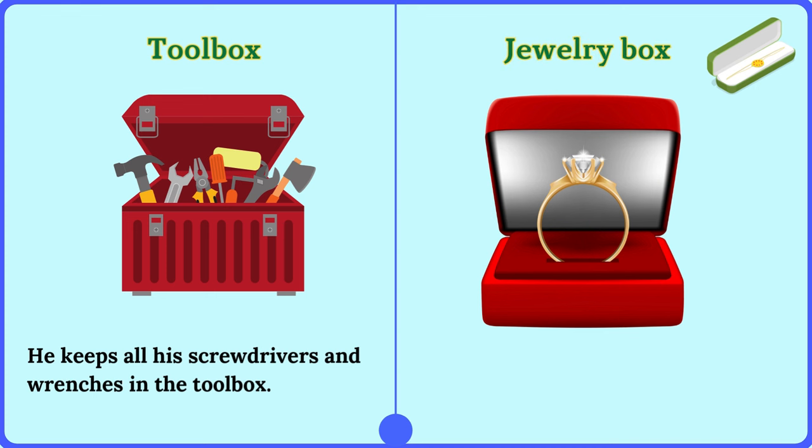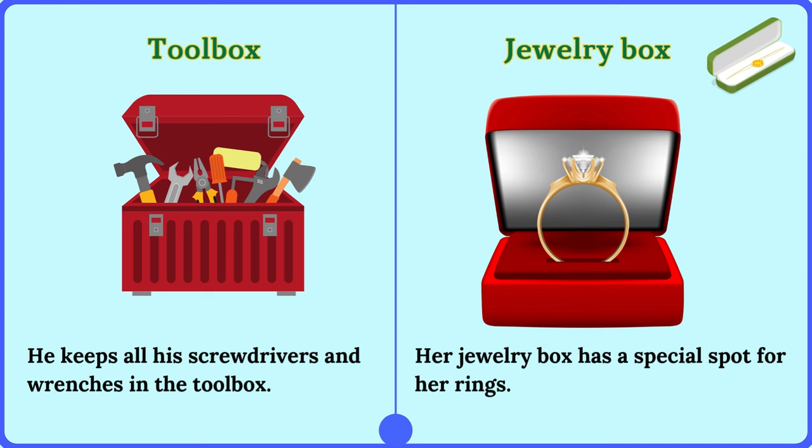Jewelry box. Her jewelry box has a special spot for her rings.